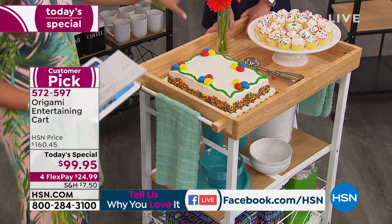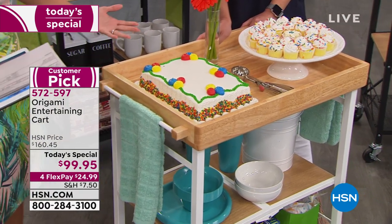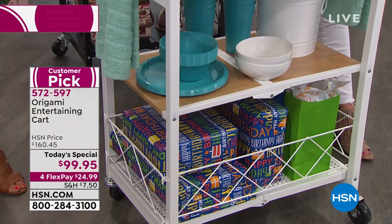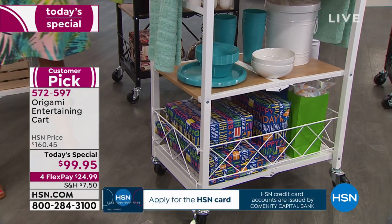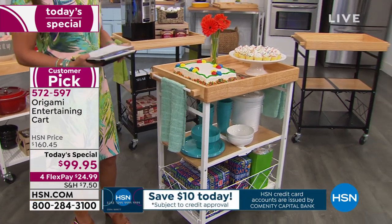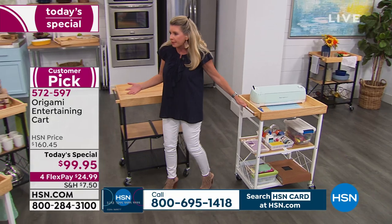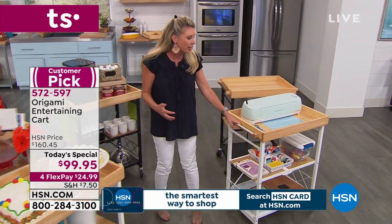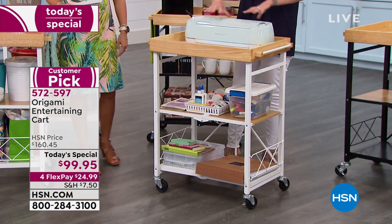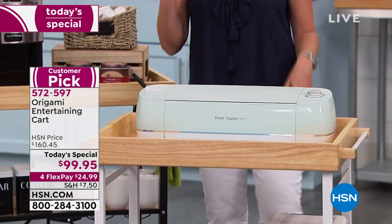If you've got an ottoman and always wanted a tray with books, remotes, and a candle, you can use it for that. Breakfast in bed, a party like this — wheel it in. Love the gifts at the bottom. So many people are asking about crafting: you can absolutely use this for a Cricket or a sewing machine. We do have Origami crafting carts made specifically for crafting, but if this fits your decor, look at the amount of room on top — and you've still got two levels of storage underneath.